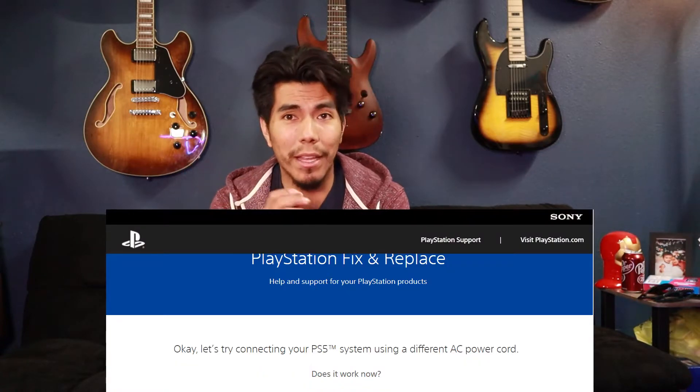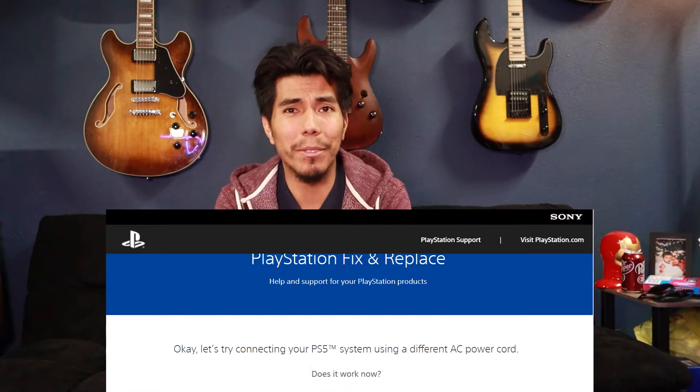I was a little upset at some of their suggestions. Like, try another AC power adapter — as if we just have these extra adapters lying around all over the place. And then when you go on to the actual page, it says make sure you only use a Sony approved power adapter. What the? Why?